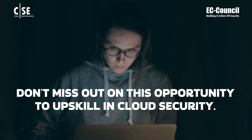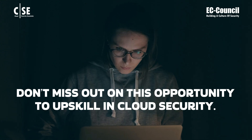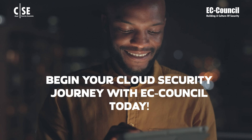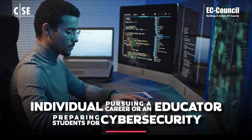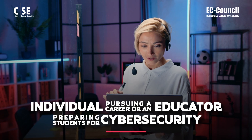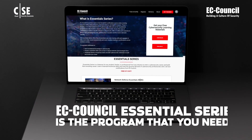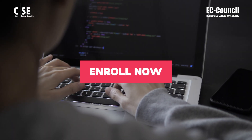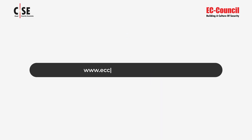Don't miss out on this opportunity to upskill in cloud security. Begin your cloud security journey with EC-Council today. Whether you're an individual pursuing a career in cybersecurity or an educator preparing students for one, the EC-Council Essential Series is the program that you need. Enroll now — visit ECCouncil.org/essentials.